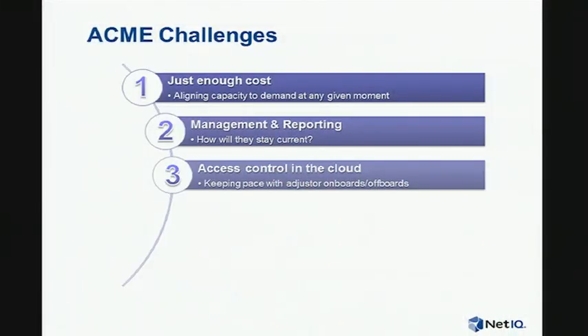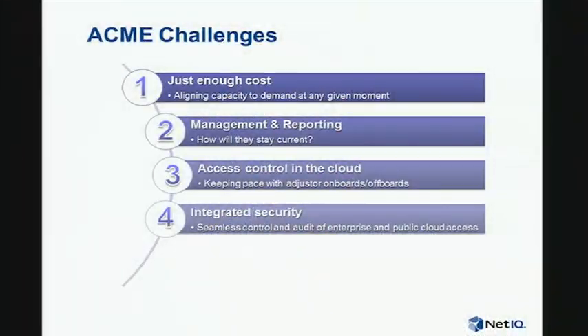The third challenge is around access control, particularly in public and private clouds. As we're bringing these adjusters in and out of our organization, how do we keep up with that both on our cloud and on the public clouds we're utilizing? And what about security? How do we build an integrated security model that lets us control and audit what's happening both in our private cloud and public cloud systems in a seamless way?